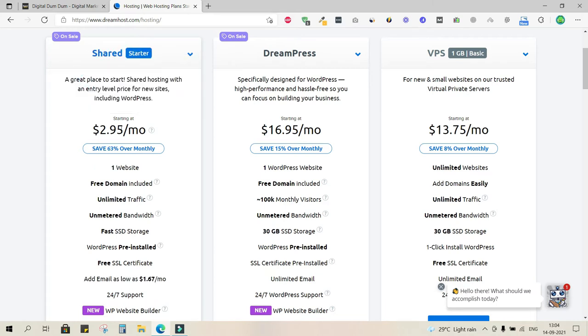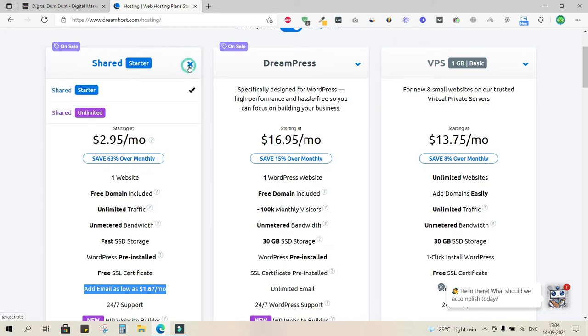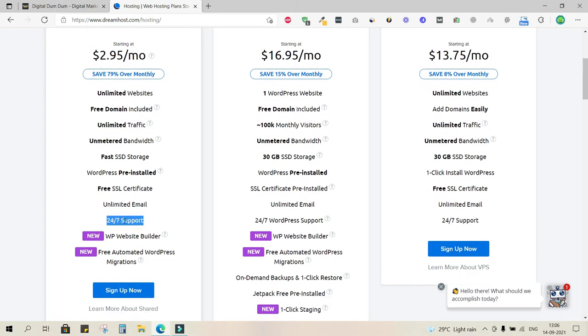With Shared Starter at $2.95 per month, you only get one website and domain email IDs are not free. But switching to Shared Unlimited gives you unlimited websites and unlimited email addresses — like info@schoolofscholar.com, support@schoolofscholar.com, and so on — plus 24/7 support and free migrations.